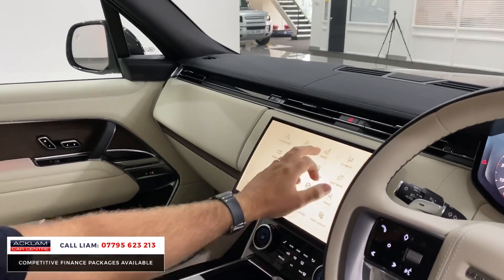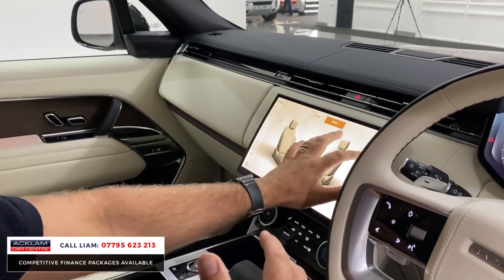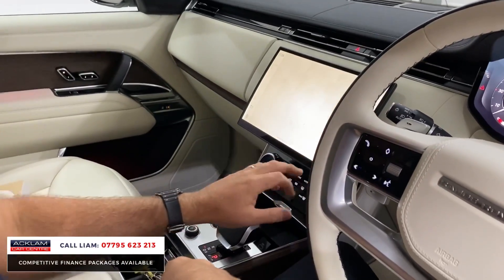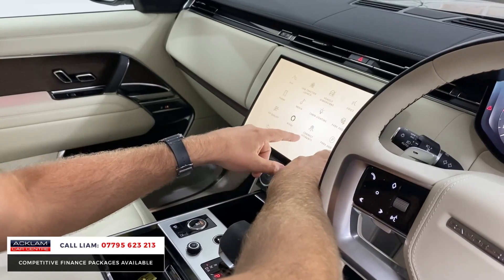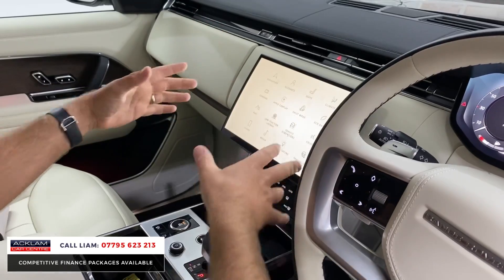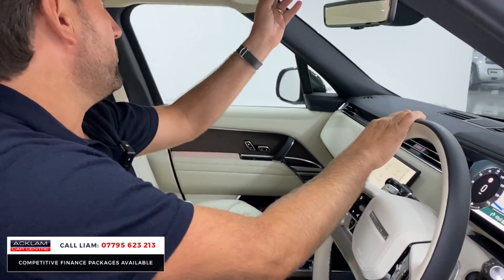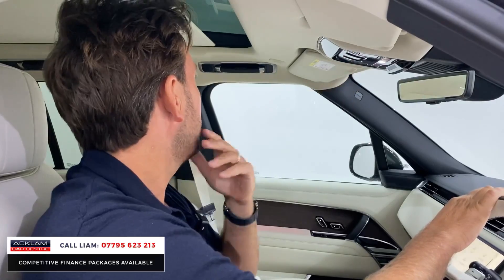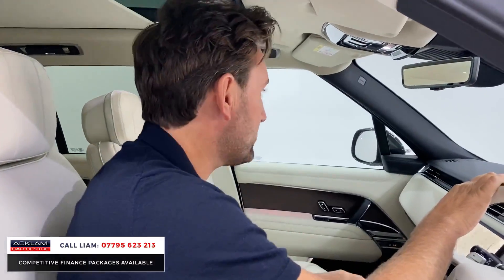Going to the main menu to show you the key features you get with the HSE — front and rear heated seats, front and rear heated and cooled seats as well. You get Alexa, you can see that there. You get cabin lighting, wireless Apple CarPlay, and navigation. You can adjust all the colours on the cabin lighting. The sunroof is a big one — you've got the internal blind and then a tilt and sliding sunroof on this.